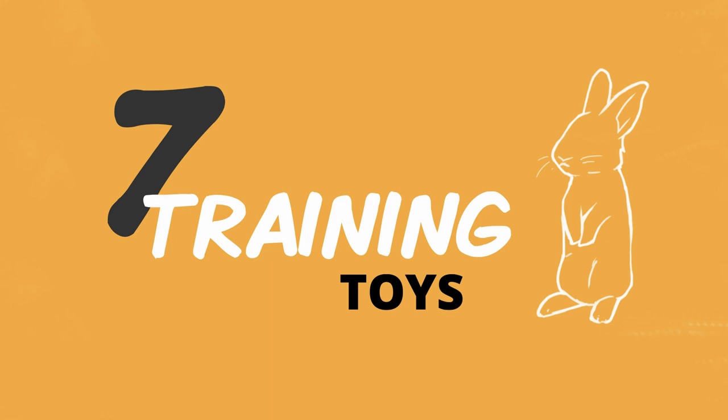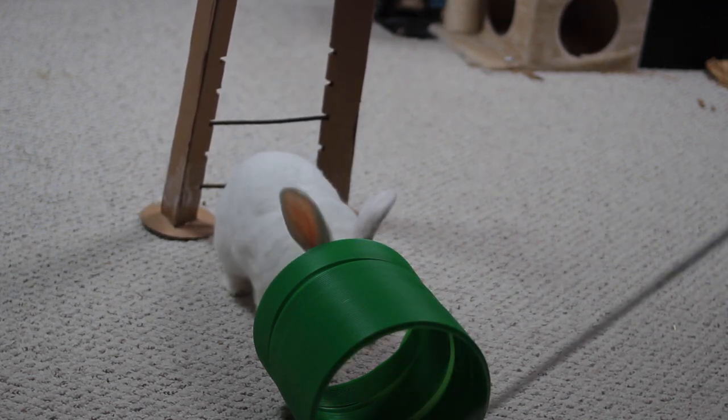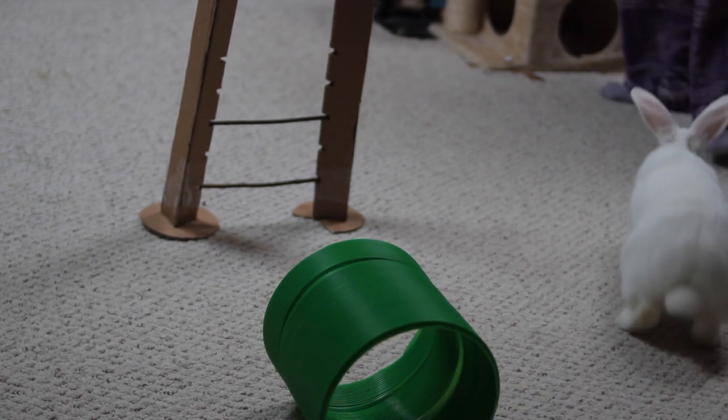The other type of toy you can try for rabbits that don't really seem to like any kind of toy would be some kind of training toy. Getting hurdles for your rabbit and teaching them how to jump hurdles, getting a pointer to teach them to follow it, or a little hoop for them to jump through, a tunnel for them to run through — you can train them, and that can be a great way for your rabbit to have fun and get a lot of mental enrichment, which is really great for keeping them mentally healthy.